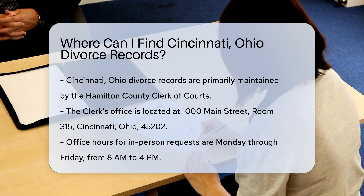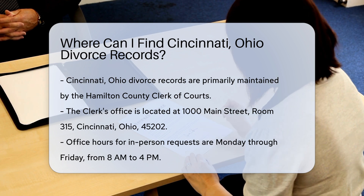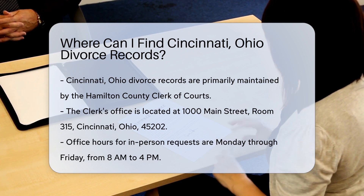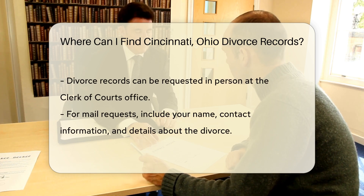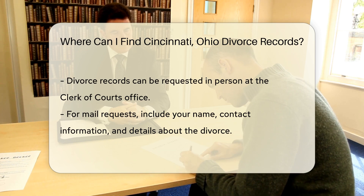First, the Hamilton County Clerk of Courts is the primary office for obtaining these records. They maintain divorce filings and related documents. To request a divorce record, you can visit the Clerk of Courts office in person. The address is 1000 Main Street, Room 315, Cincinnati, Ohio 45202. Their office hours are typically Monday through Friday from 8 a.m. to 4 p.m.